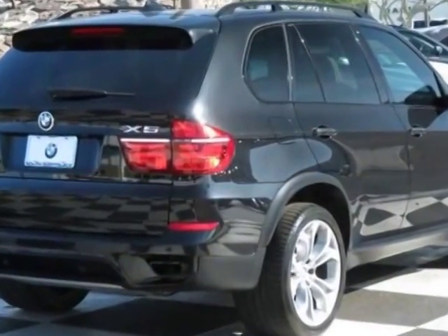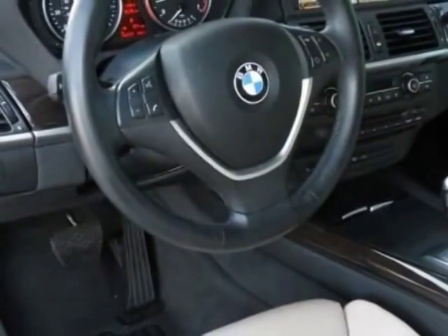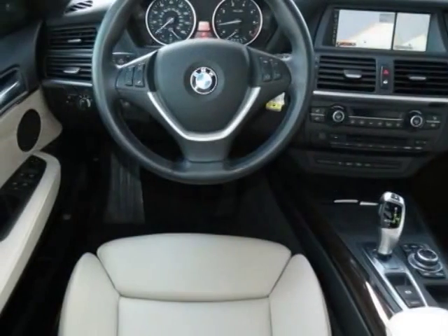This X5 boasts a 4.4 liter engine and has an 8-speed steptronic transmission. Additional options for this vehicle include the 20-inch wide-spoke alloy wheels,